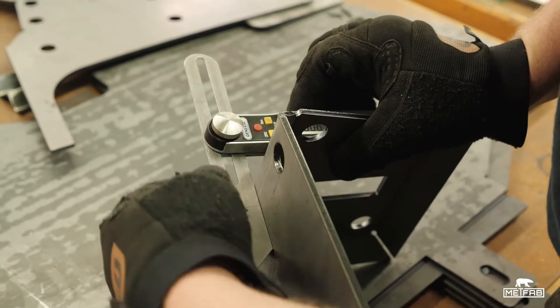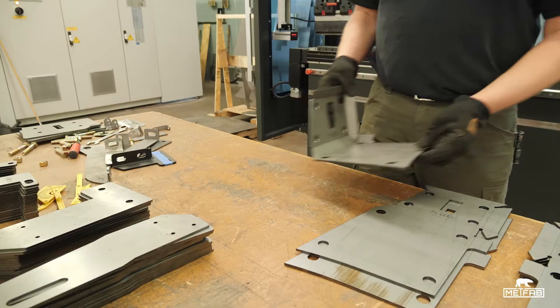That cut down on a lot of wasted time in between runs and batches, and really increased productivity in our shop. On production time, the MetFab press brake has helped us out tremendously.